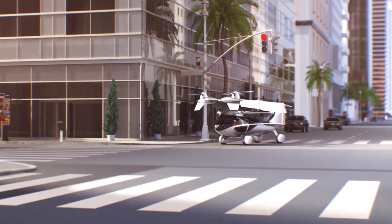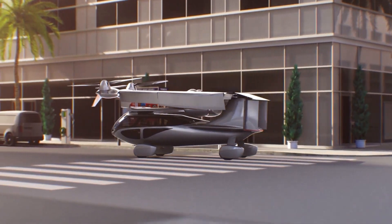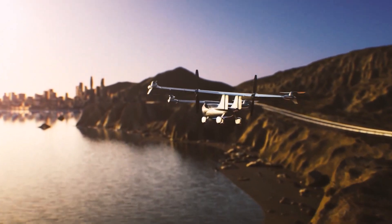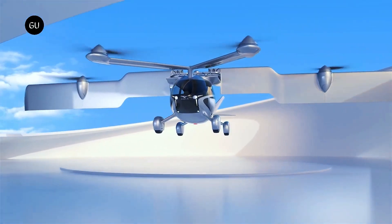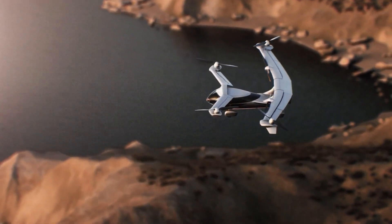Number three: the ASCA A5. The ASCA A5 is the first flying car to blend the convenience of a car with the safety, ease, and efficiency of VTOL and STOL flight. For those who don't know, VTOL means vertical takeoff and landing, while STOL means short takeoff and landing.